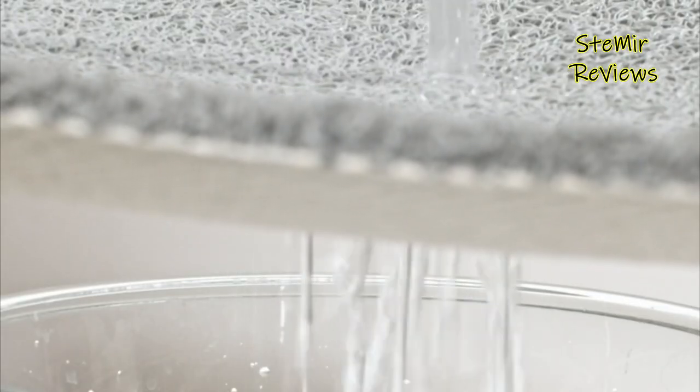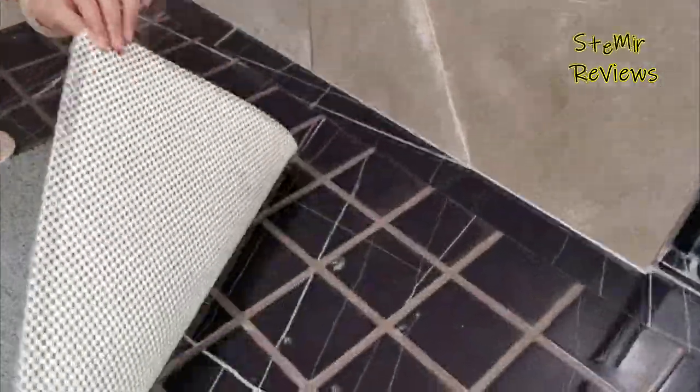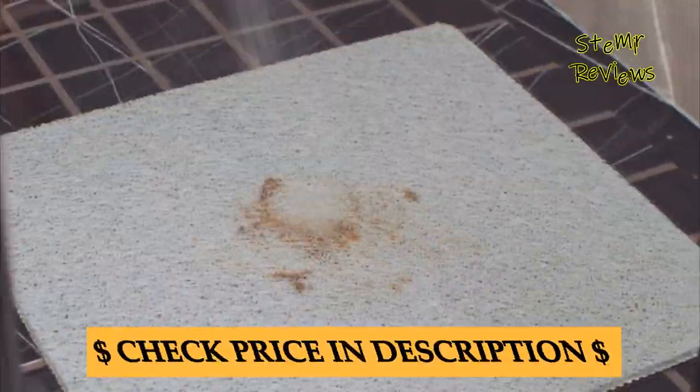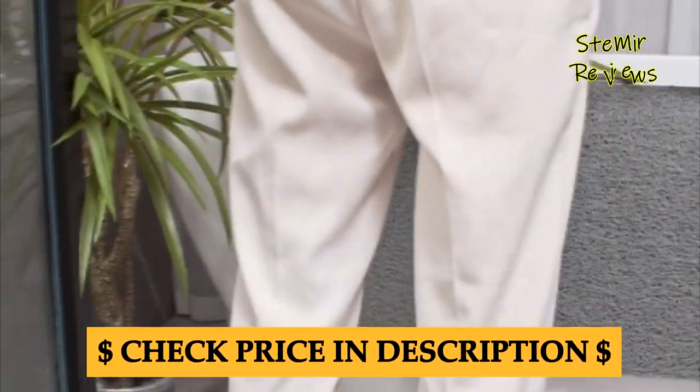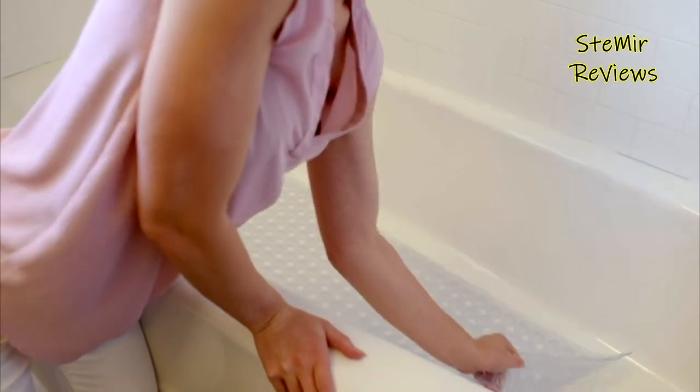Beyond safety, bathtub mats also provide a cushioned and pleasant surface for bath time, promoting relaxation and enjoyment. They come in various sizes, shapes, and designs, catering to different bathtub configurations and personal preferences.